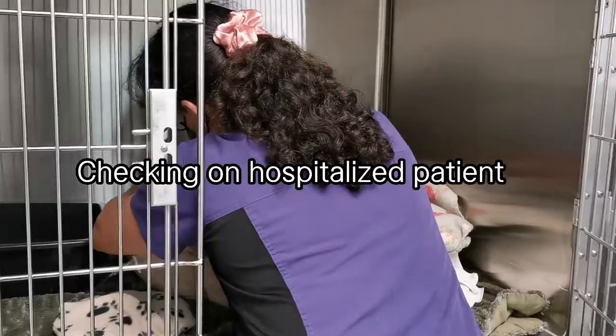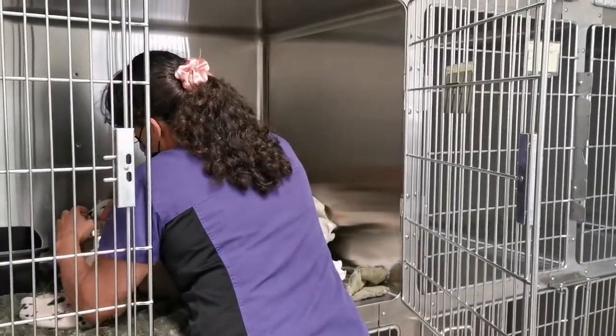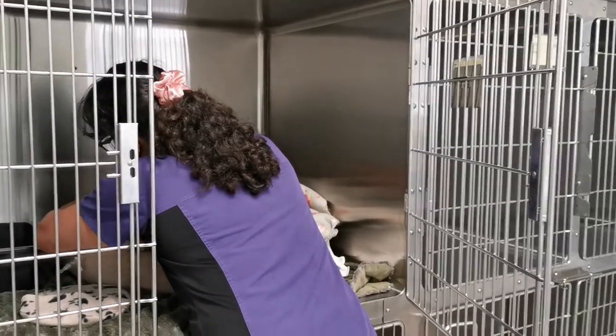If we have a hospitalized patient, we need to check on them quite often throughout the day, especially right before closing.